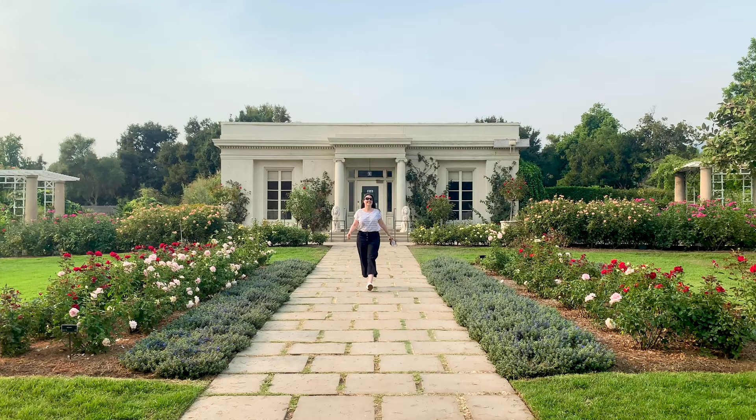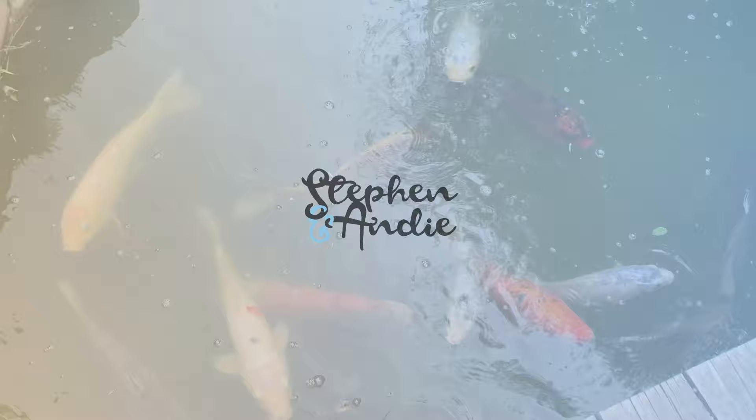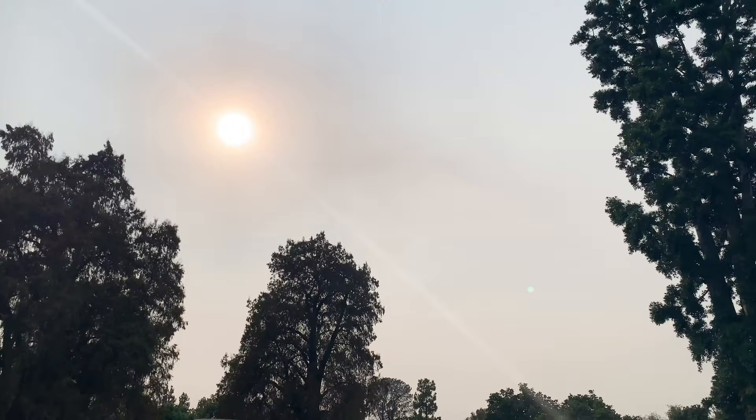He's Steven and she's Andy, and this is The Huntington. We're here in the Rose Garden. You might notice behind us the color of the skies — that's from the fires we're having in Southern California right now.